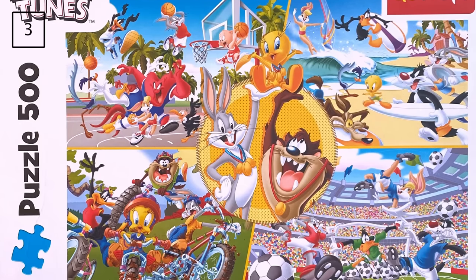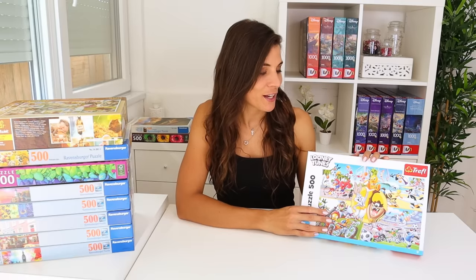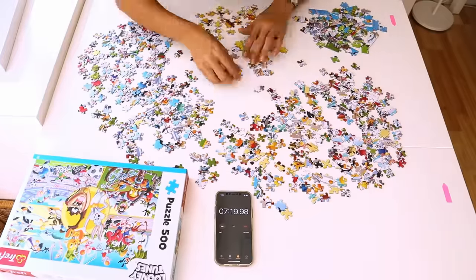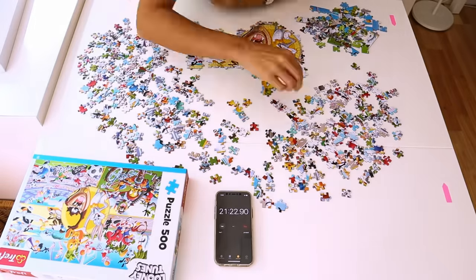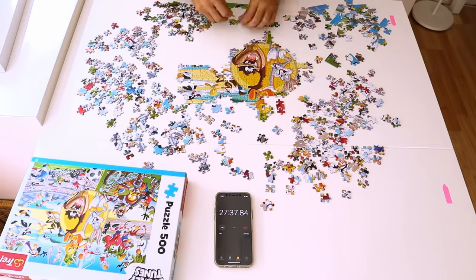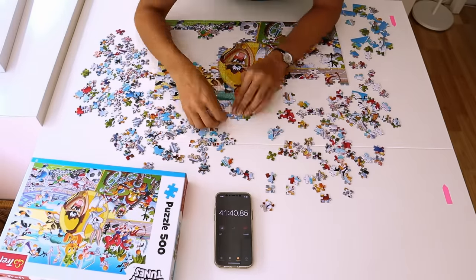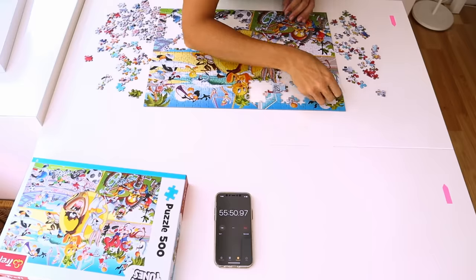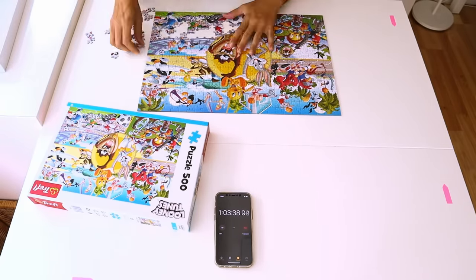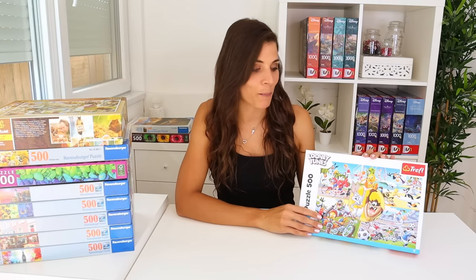The next puzzle I did is by Trifold and the title is Looney Tunes. I was really looking forward to it because it's so bright and colourful, but I didn't really know how to tackle it since it's got almost like five different images. I considered sorting by picture but then did a full flip instead. There's not that much difference in colour between sections, so I'm quite glad I didn't sort. One hour and five minutes — a really good time compared to the last two puzzles, and I'd be happy with that at competition.